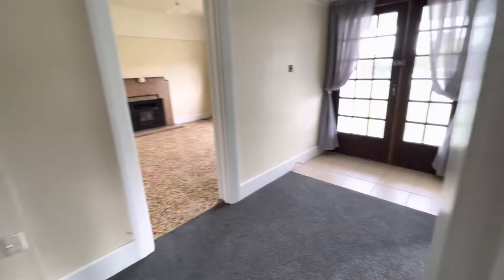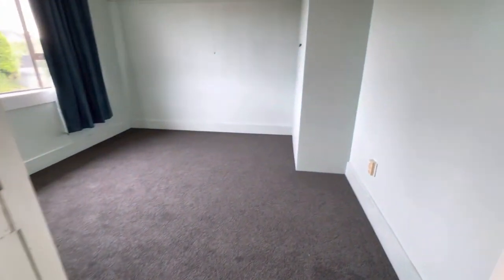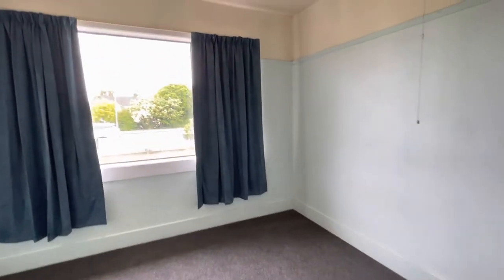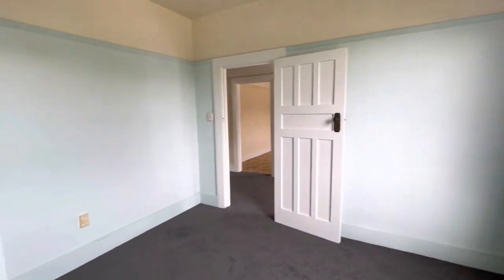The first bedroom has got a good size wardrobe in there, new carpet and curtains. So a good spacious size.